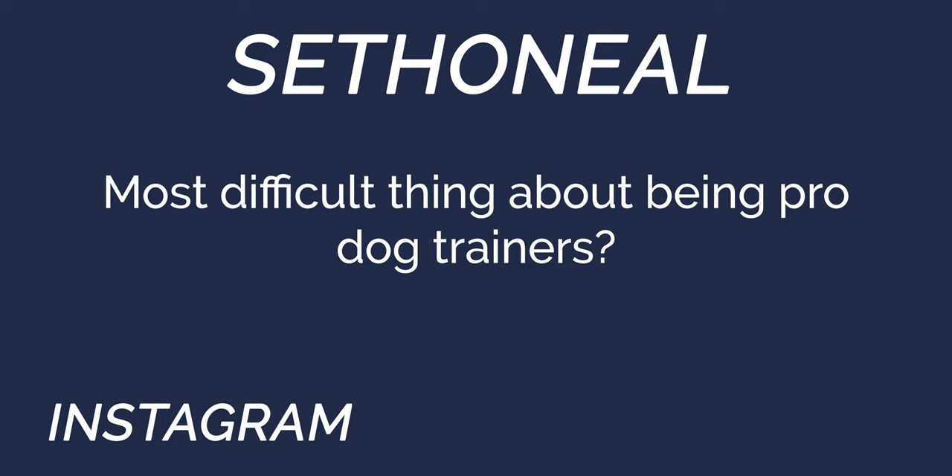Seth O'Neill from Instagram asks: what's the most difficult thing about being pro dog trainers? The hardest part for me is when I have to tell somebody that their dog doesn't meet their expectations. It's a hard conversation to say, 'You want to be here, but your dog is struggling and realistically we're going to be here.' Not everyone's dog is an NFL player — not every kid is going to make the NBA or be a professional athlete, and the same thing happens with dogs. We'll take dogs to the highest level of their capabilities, but if you have extremely high goals of testing, trialing, and titles, it can be more than what they can take. It's a hard conversation.